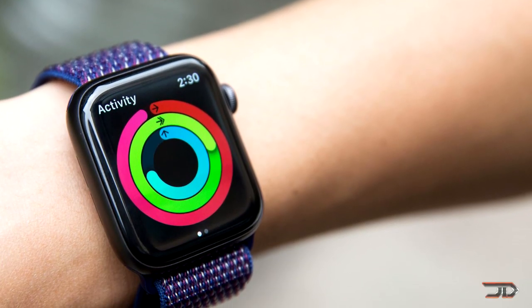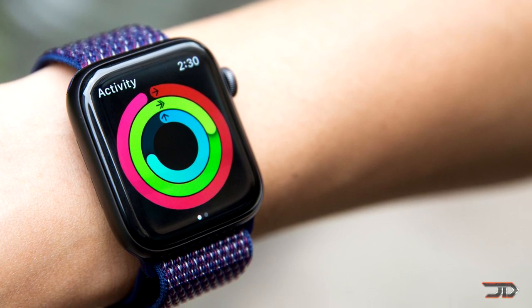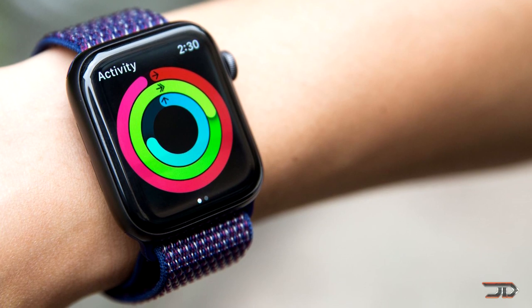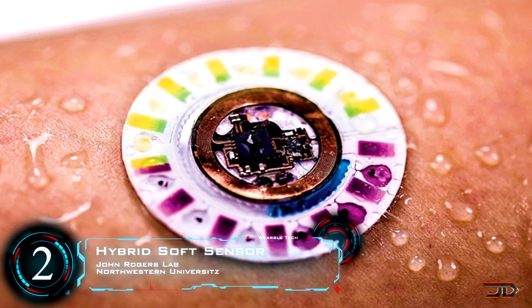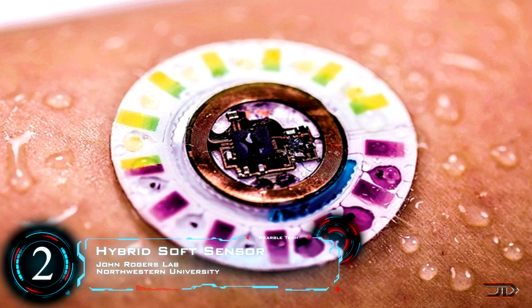At number 2, we look at a pretty impressive wearable sensor. I know I could talk about the latest Apple Watch or Fitbit, but I found this device and it's really intriguing. It's basically a sticker which can measure glucose, chloride, and other biomarkers.